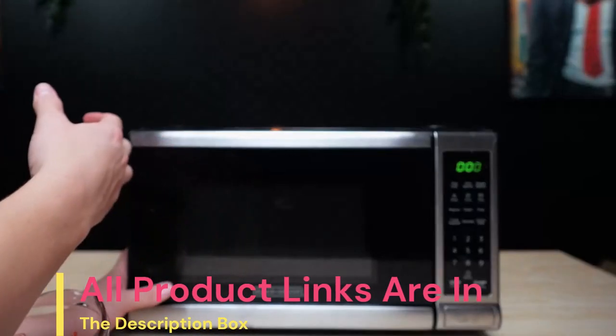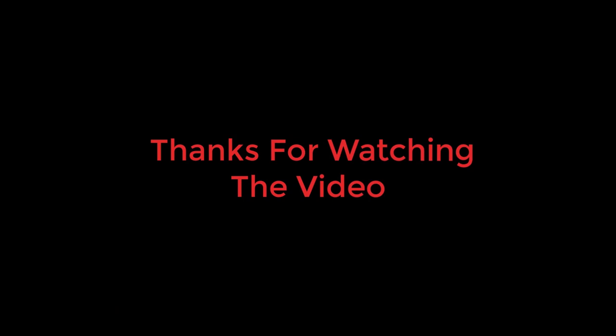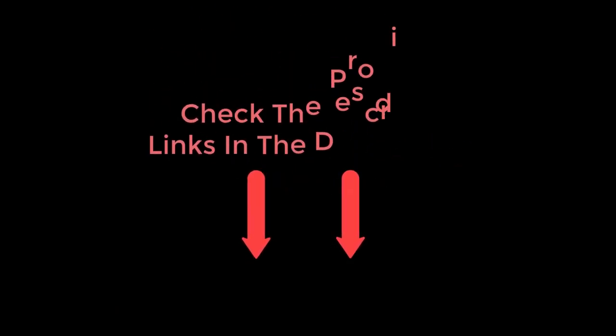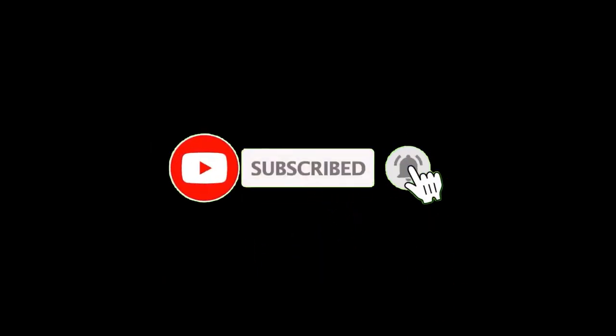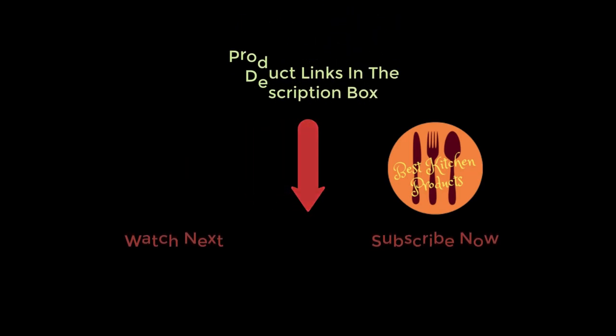Thanks for watching and I hope you liked the video. To find out about the price and other information, don't forget to check the description. If you found the video helpful, don't forget to subscribe and click the bell icon so you are notified of our latest review videos. If you have any questions related to these products, you can leave a comment below and I will get back to you as soon as possible.